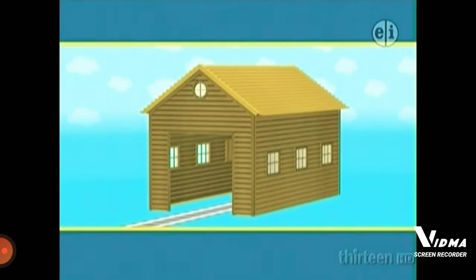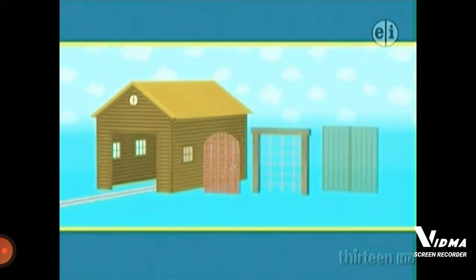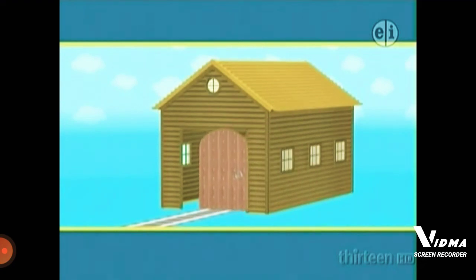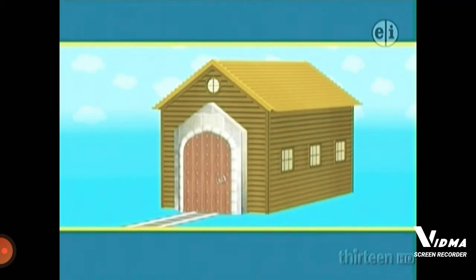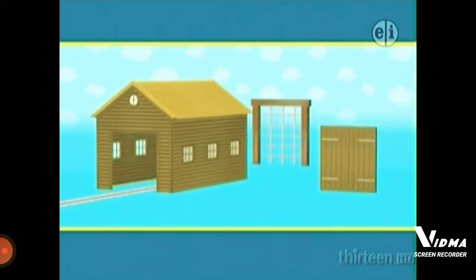Now Toby's shed has a roof, but it still needs a door. The workmen have brought three new doors, but only one of them is right. Which one do you think it is? The first door is arch-shaped with a big handle. Does that look right? No. That's the door to a church, not a shed.